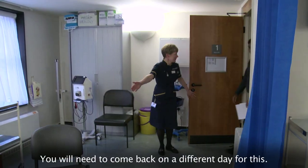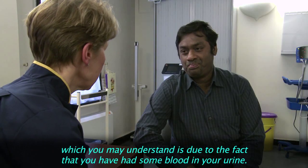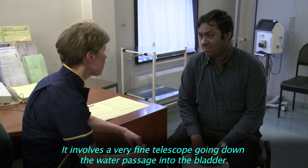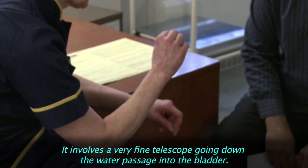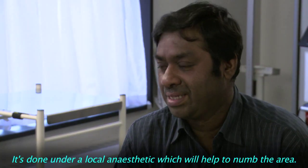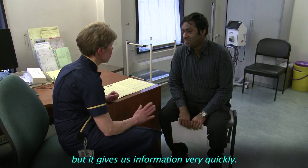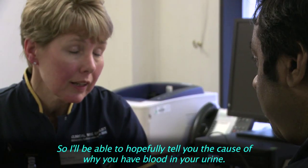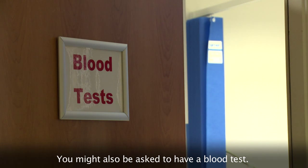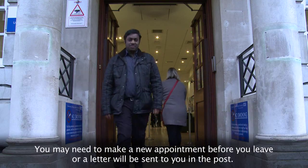You'll need to come back on a different day for this. I'm going to talk to you about the procedure you're going to have, which is due to the fact that you've had some blood in your urine. It involves a very fine telescope going down the water passage into the bladder. It's done under a local anaesthetic which will help to numb the area. It is a little bit uncomfortable, a little bit painful, but it gives us information very quickly. You might also be asked to have a blood test. You may need to make a new appointment before you leave, or a letter will be sent to you in the post.